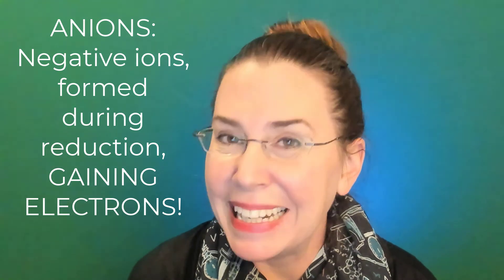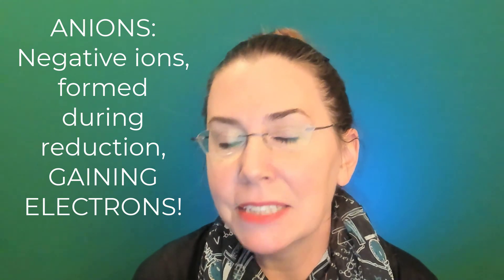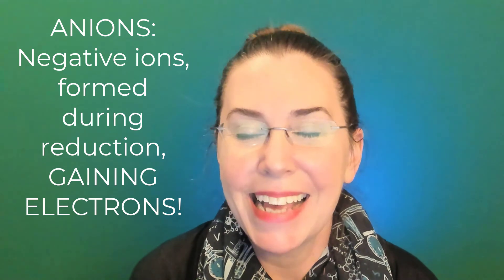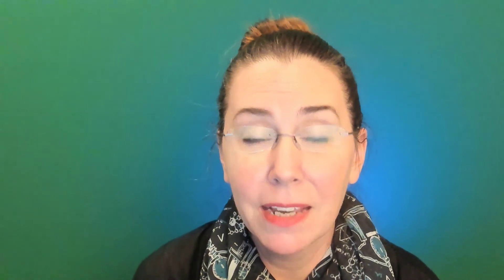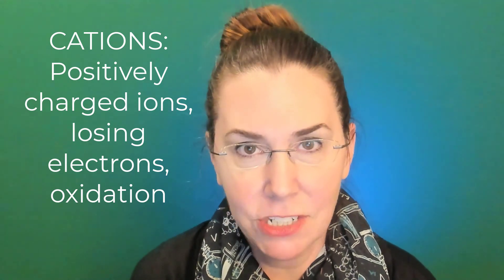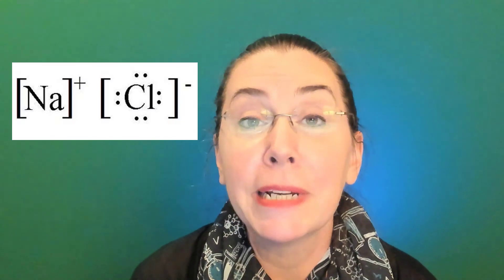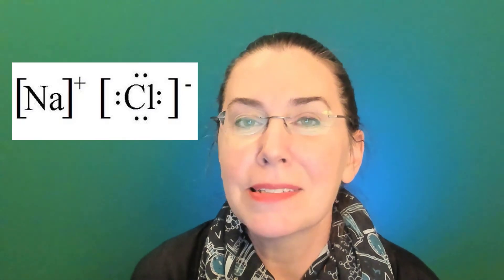Negative ions are formed by gaining electrons through reduction, resulting in a negatively charged ion called an anion. Positively charged ions are formed by losing electrons through oxidation, and are called cations. Generally, when we get into bonding and reactions, positive ions and negative ions are going to want to react with one another to create stable substances. So those were the top 10 things you need to know about atomic chemistry. Thanks!